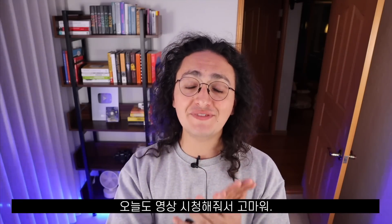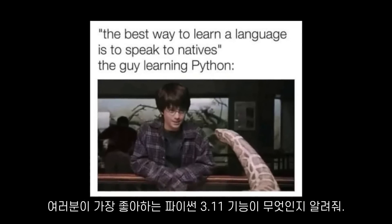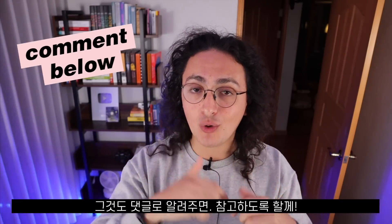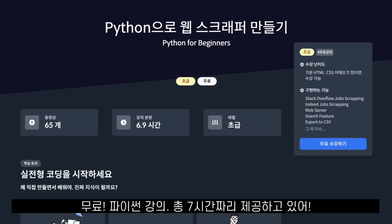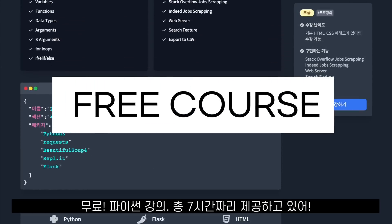Thank you for watching this video. I hope you found it helpful. Let me know in the comments what is your favorite Python 3.11 feature, and if you would like me to make more videos about Python, write it down below and I'll make it happen. If you want to become a Python developer for absolutely free, click the link below because there you will find a free seven-hour Python course I made specially for you.